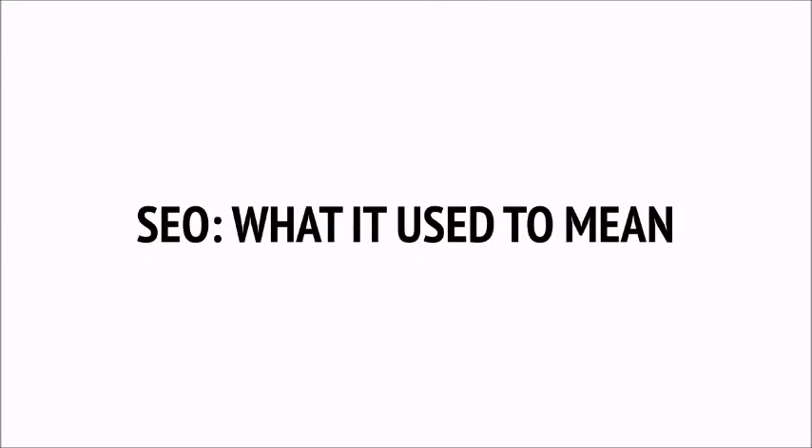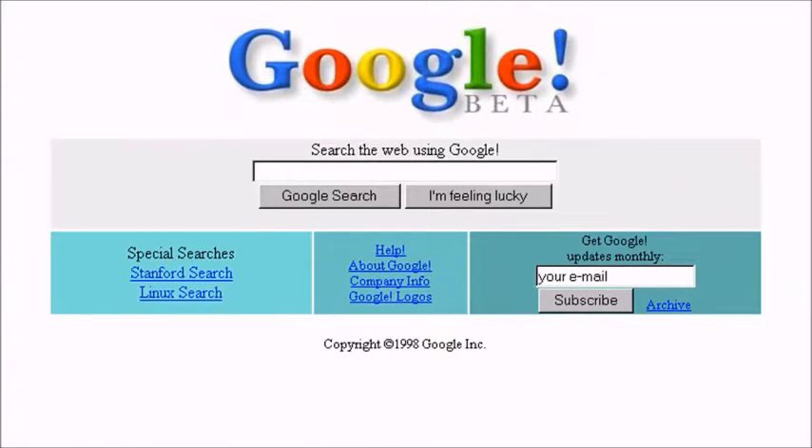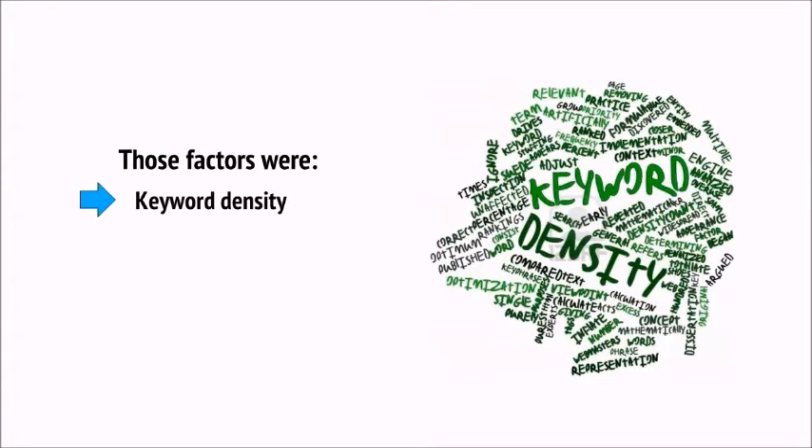We're going to start this series with a little history lesson. Because understanding how SEO used to work, how it has progressed, and what you now need to avoid, is a very good way of creating context and helping you to understand what SEO means today. When SEO was first born, Google's algorithm was a lot simpler, and manipulating it to your own ends was a lot easier as a result. Back then, Google looked at two key factors in determining its rankings: keyword density and links profile.